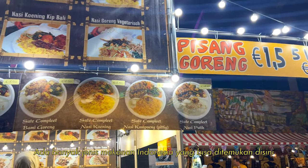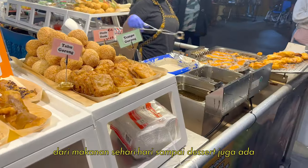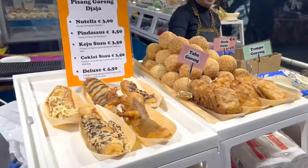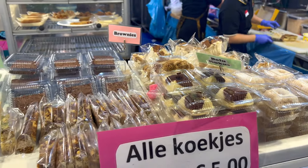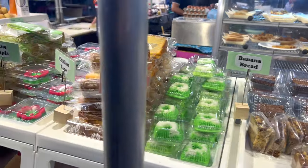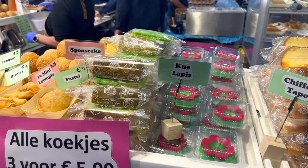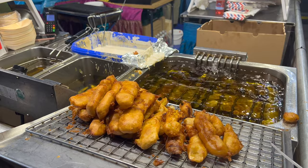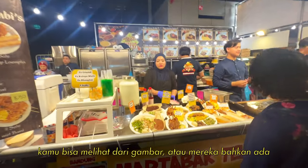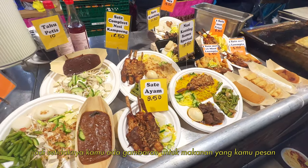There are huge varieties of Indonesian food that I could find here — from savory foods to desserts. Whatever you want to order, you can always refer to the pictures, or they even have a real food showcase, so it will give you the idea of the food that you are going to receive.